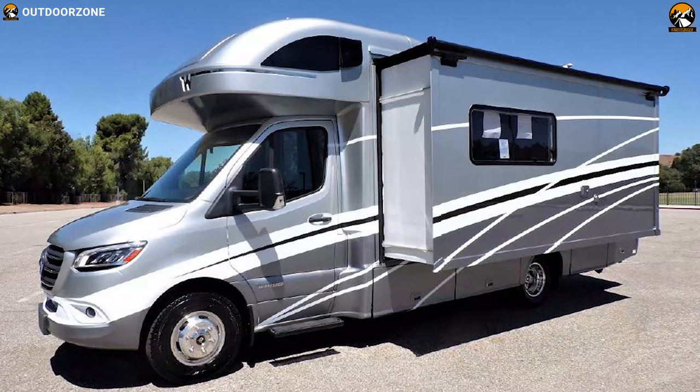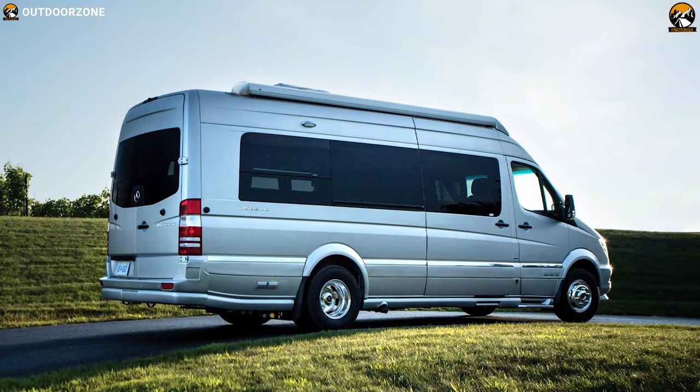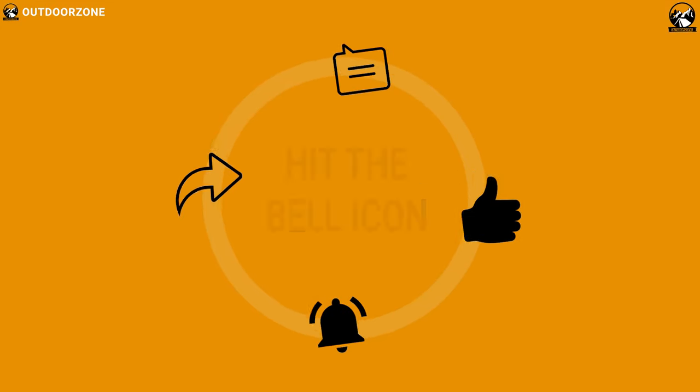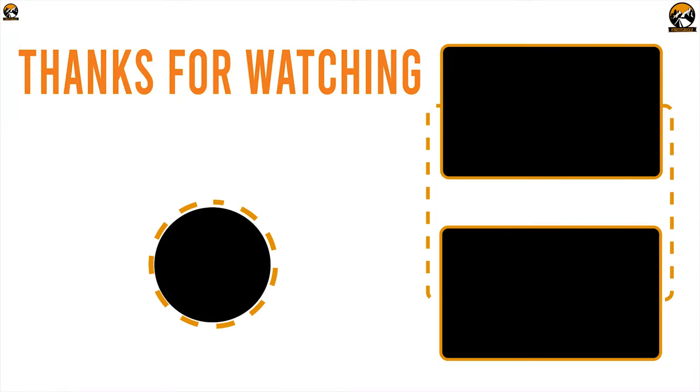So that was all about the top 5 best small motorhomes. Like, comment, and share with your friends if you found this video helpful. Subscribe to our channel if you want to see more videos like this on your feed.